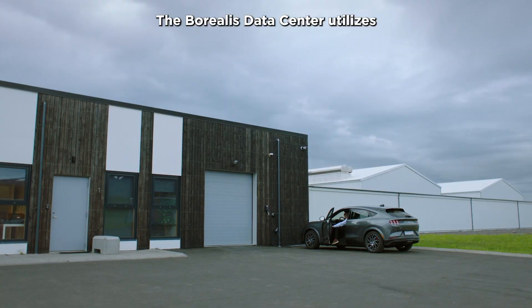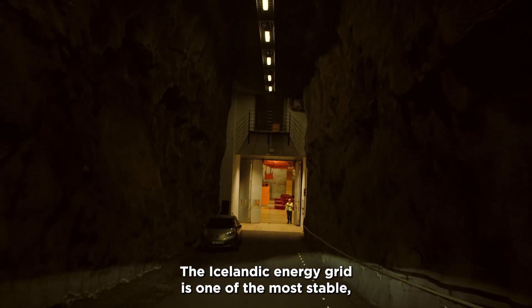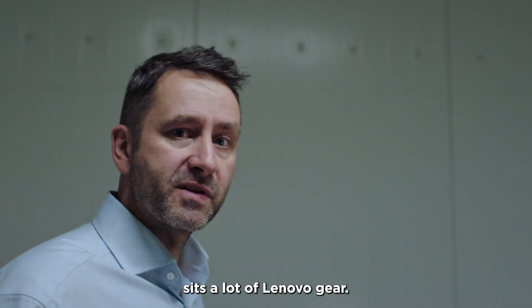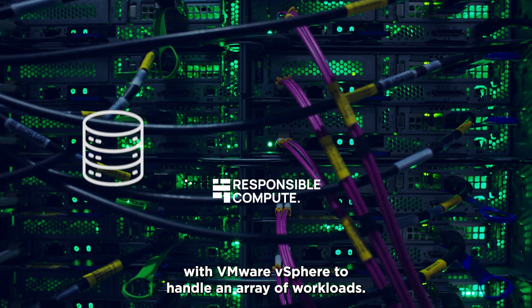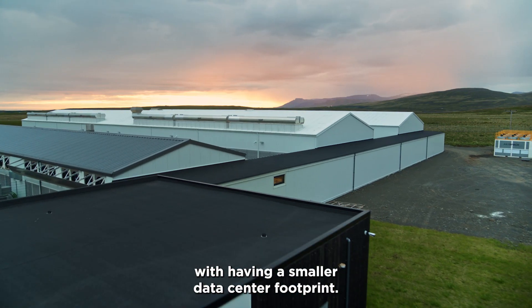The Borealis data center utilizes the Blanta hydropower station. The Icelandic energy grid is one of the most stable, cost-effective grids in the world. At the heart of Responsible Compute's platform sits a lot of Lenovo gear. The Lenovo compute nodes are virtualized with VMware vSphere to handle an array of workloads, and being very efficient also helps with having a smaller data center footprint.